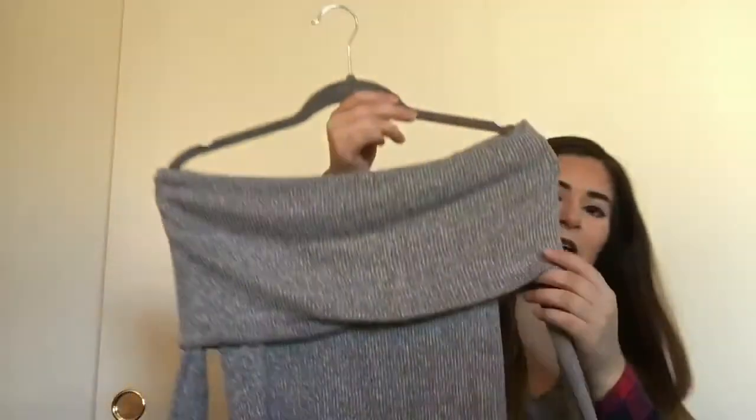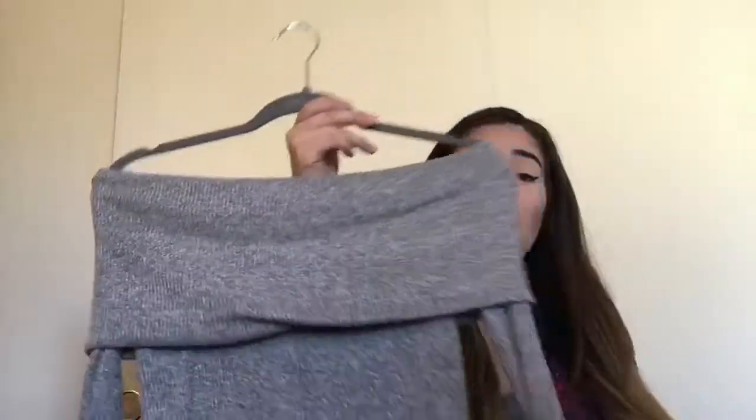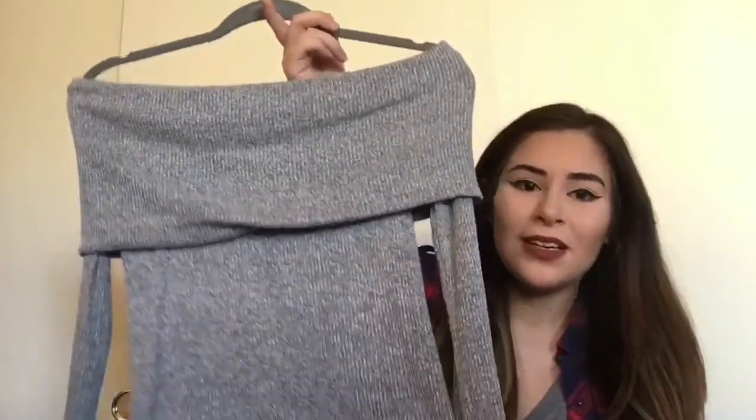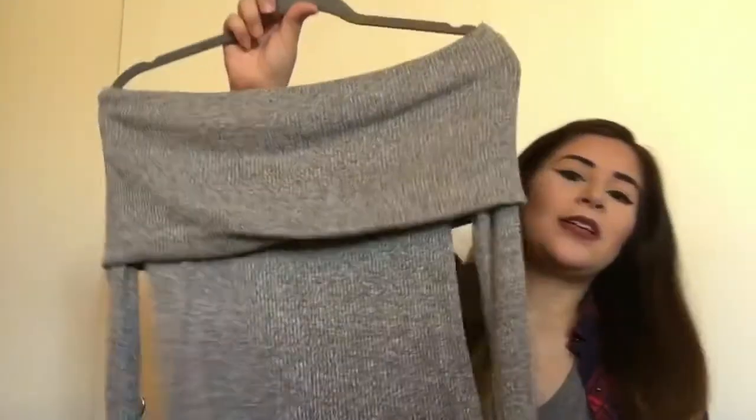The next place I went shopping was online — it's called Shop Priceless. I think some of you guys have heard of it. I got a few things from there. I got this off-the-shoulder long sleeve shirt. I wore this when I was pregnant and it fit — my stomach was big. I got this in size medium. I run from like a small to medium. I love off-the-shoulder things.